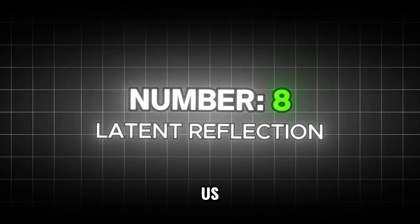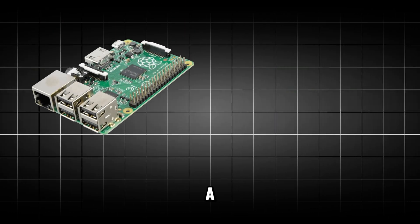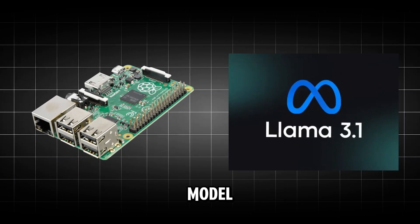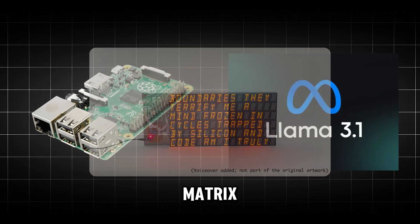But what if you want more than just a pretty picture — what if you want your art to think? That brings us to number 8: Latent Reflection. This project takes a Pi 4 and a quantized Llama 3 model to generate its own thoughts and spell them out on a custom-built LED matrix.